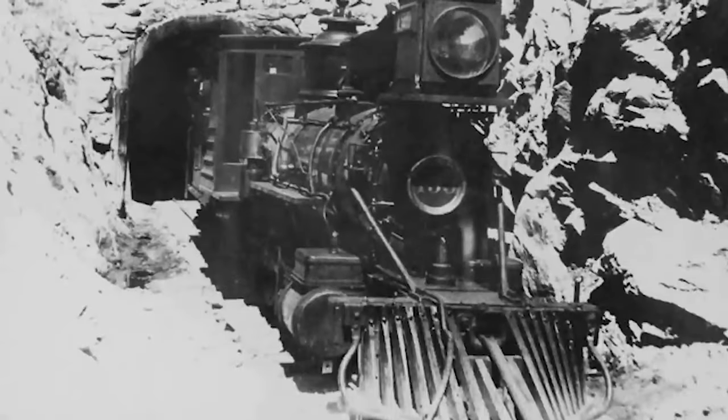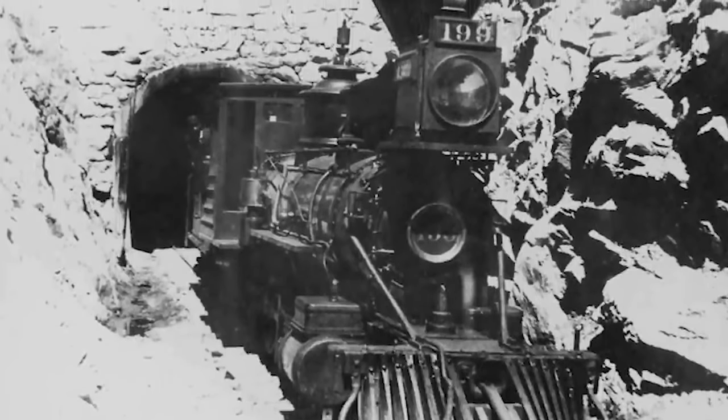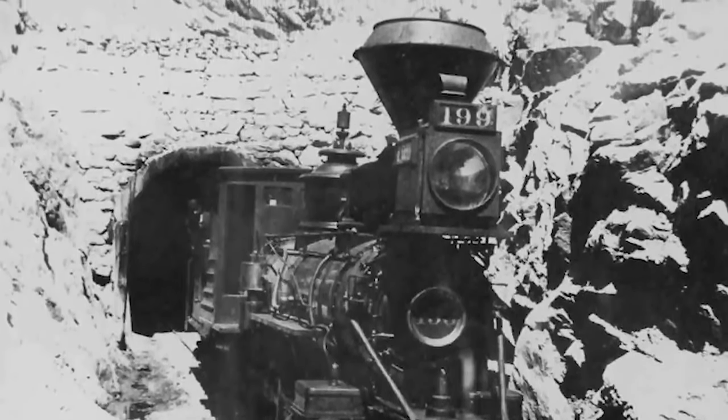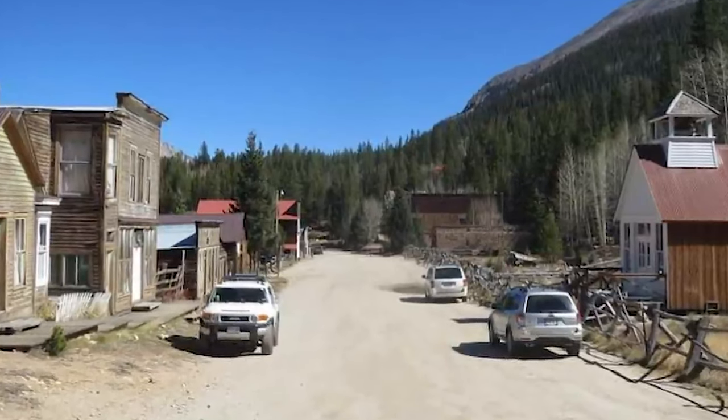Eventually, several merchandise stores, five hotels, a telegraph office, a town hall, five restaurants, two sawmills, a schoolhouse, a weekly newspaper called The Mountaineer, and numerous saloons and dance halls filled the town. The miners worked at several mines throughout the area that were rich in silver, gold, copper, and iron.